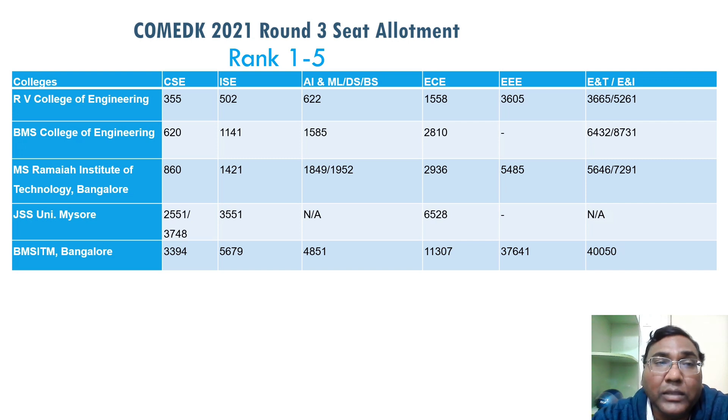MS Ramaiah Institute of Technology has a CSC cutoff of around 860. So up to 1,000 rank, CSC is available at only the top three colleges. You can get CSC up to 1,000 rank, ISC up to 1,500, and AIML around 1,000 to 2,000 in the top three colleges. Electronics is available up to 3,000 rank. MS Ramaiah's cutoffs are 2,009 and 3,600 — congratulations to all those students, they're superb.